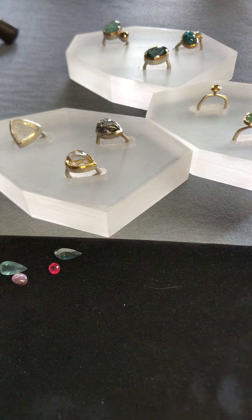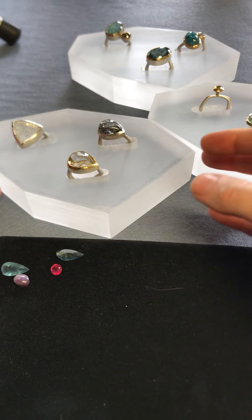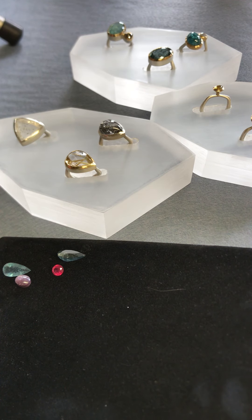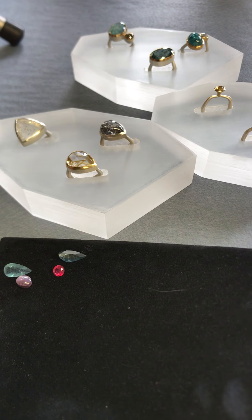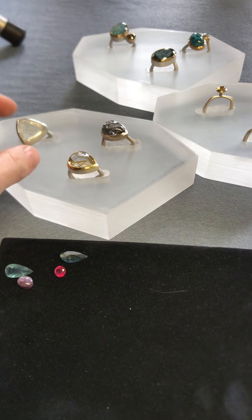I always think that we're all individuals, so we should have a piece that really does represent us and what we like, and not to be the same as everyone else. So I will start with this ring here.